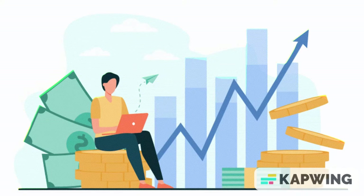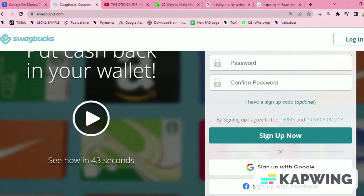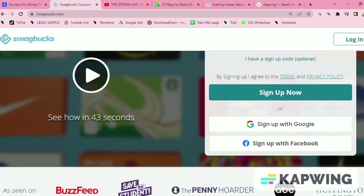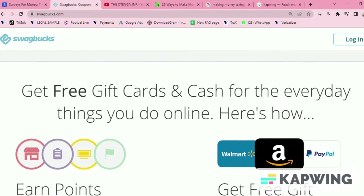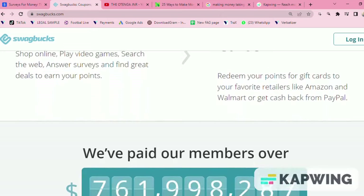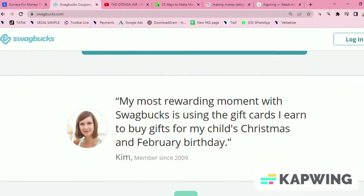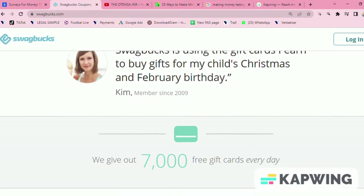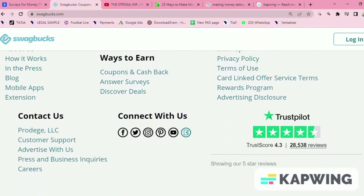Number one, we have got SwagBucks. SwagBucks is a popular survey site that will pay you to take surveys. As you take surveys you will earn SwagBucks points which can be redeemed for cash or gift cards. You can also earn SwagBucks points through activities such as playing games, searching the web, and watching videos. You can expect to earn around 40 to 200 SwagBucks for each survey, which ends up between 40 cents and two dollars per survey.